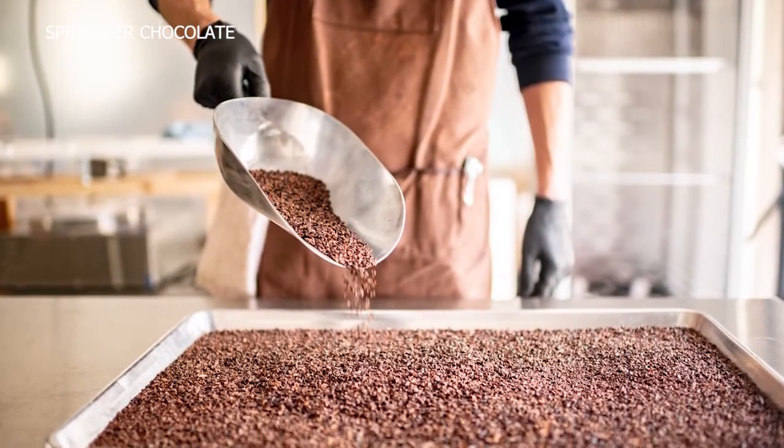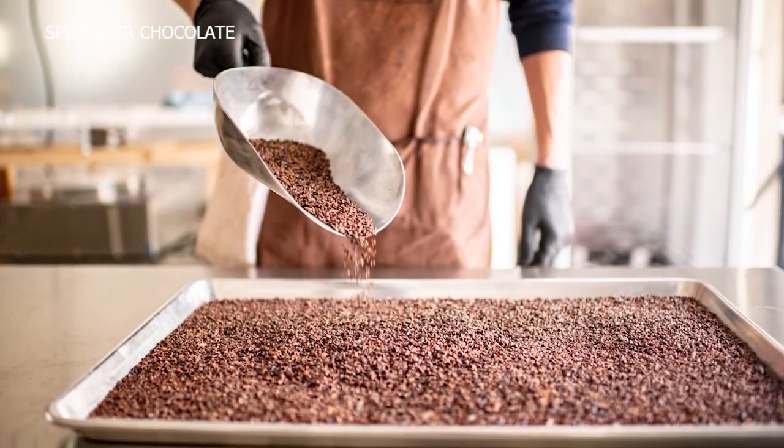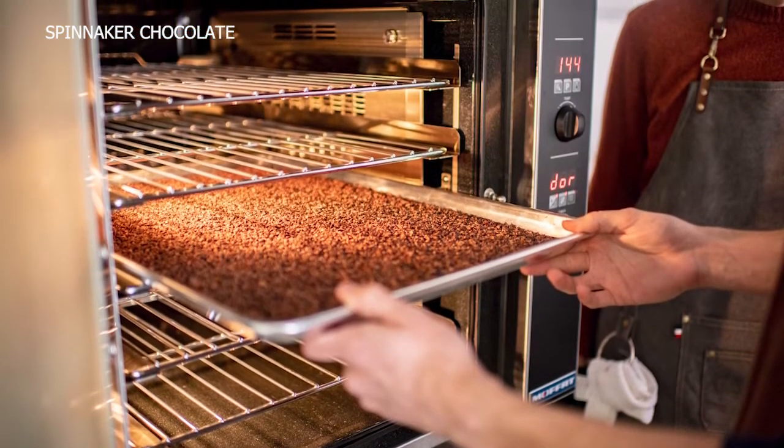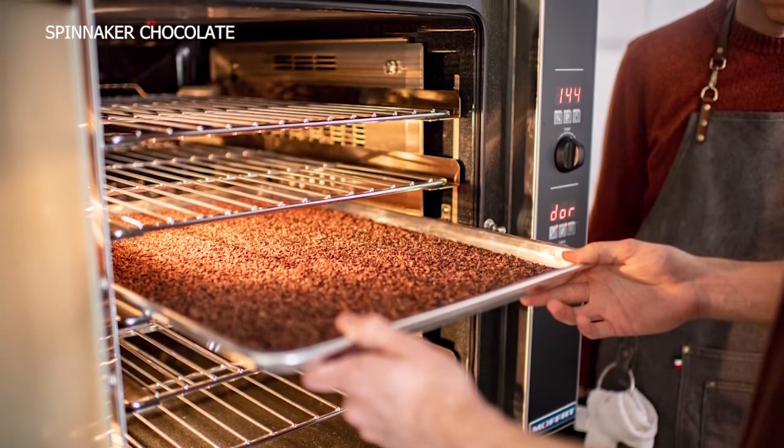The main differentiator is that we don't roast whole beans. We actually just roast the nibs, which are the insides of the beans. And that's the thing that gives us a lot more flavor and a lot more consistency from roast to roast and then batch to batch.